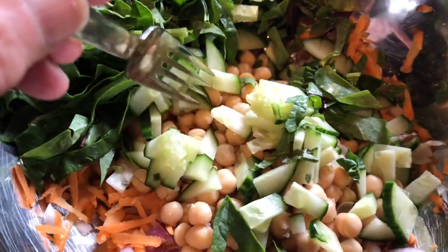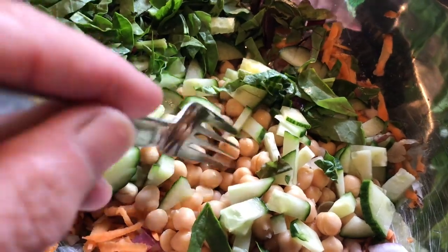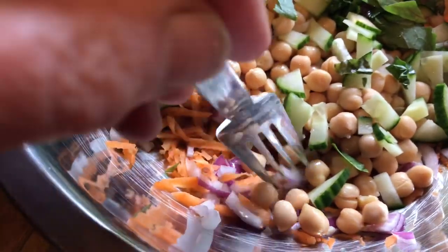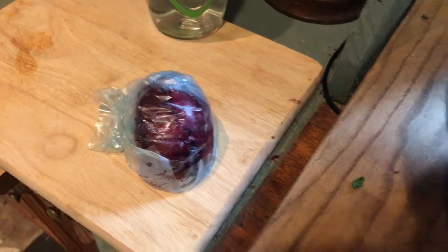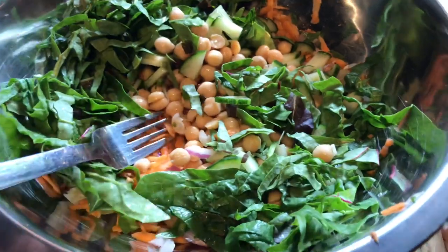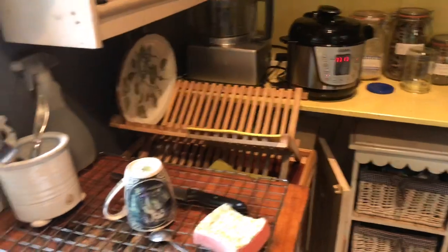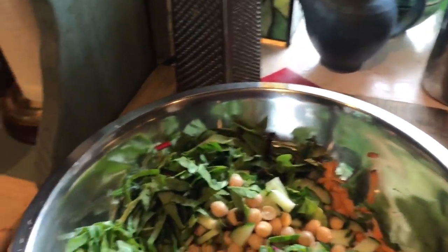So we've got some chopped up greens — all different kinds of lettuces and greens — some chopped cucumber, a tin of chickpeas, some grated carrot, some chopped red onion. I've got some more left to put back in the fridge. Then I'm going to add the vegetables cooking in my steamer: potatoes, peas, spinach, and some broad beans.